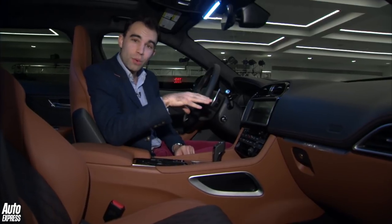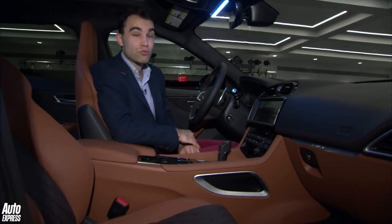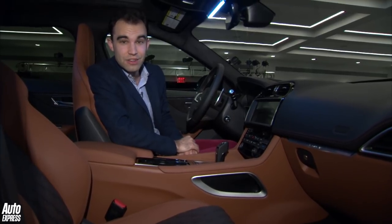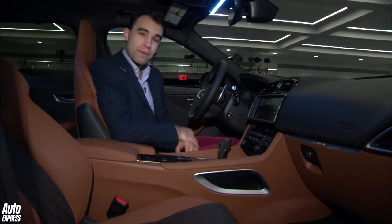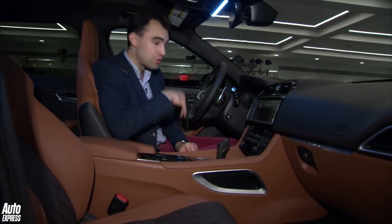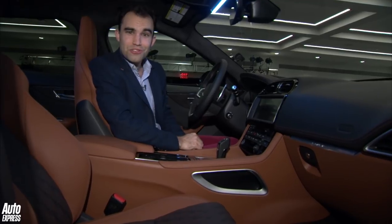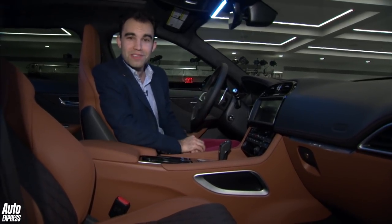In terms of prices, this car will kick off at just under £75,000. That's around £20,000 less than the Range Rover Sport SVR, but that shows you the power of the Range Rover badge, doesn't it? You should be able to get one of these in the summer, and I for one cannot wait to drive it. Let us know what you think in the comments section below.